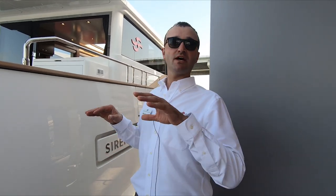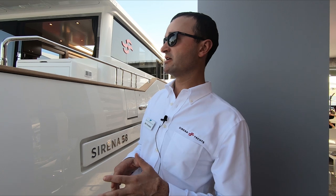Hi, how are you guys? I'm going to walk you through the Serena 58. These boats are all built in Turkey, and today we have a 58 and a 64 on display. So let's go ahead and take a look.